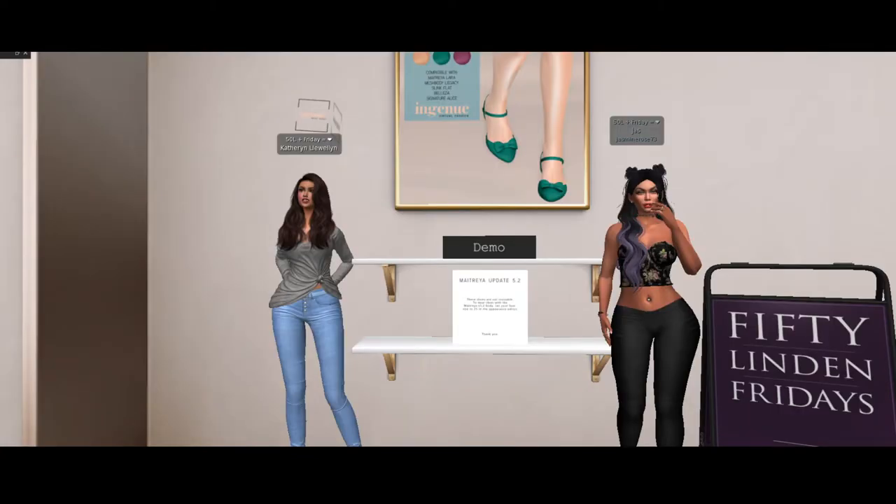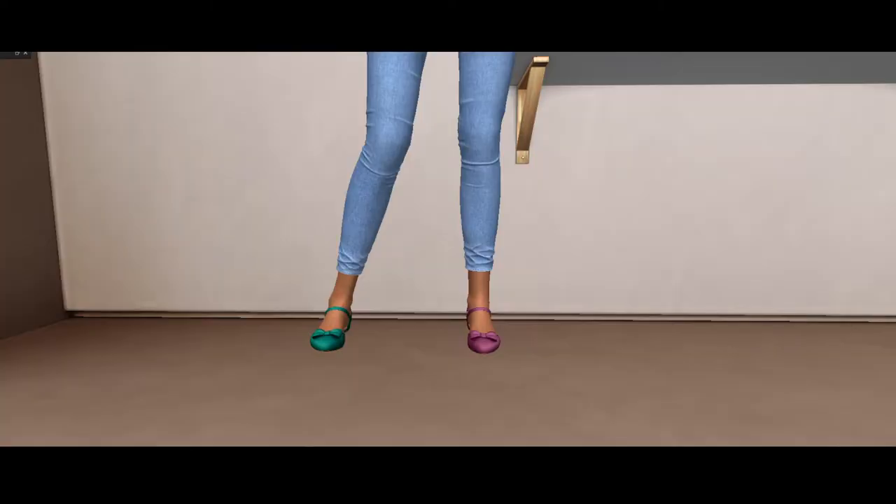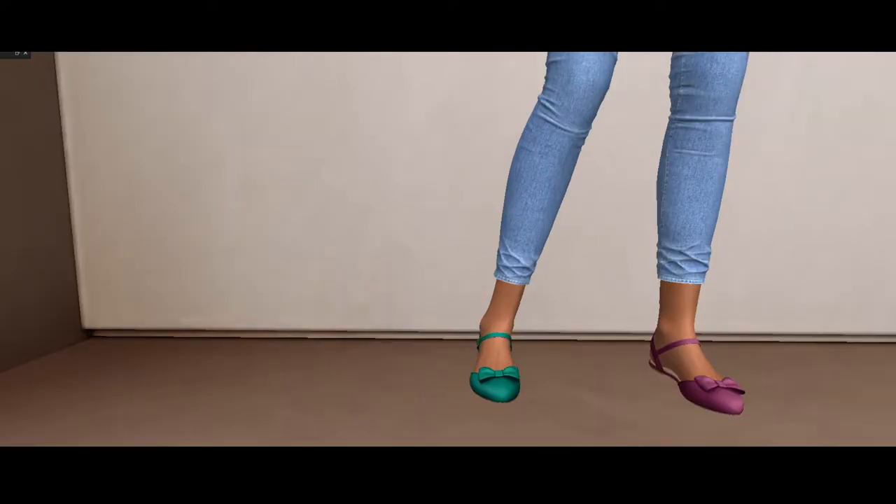And we are going to get that — it's a three pack. Yes, you get three colors to choose from. You get this lovely green, the lovely raspberry, and the nude.